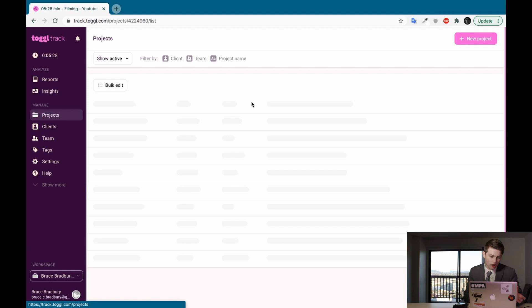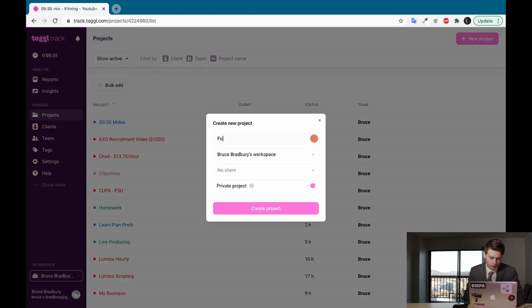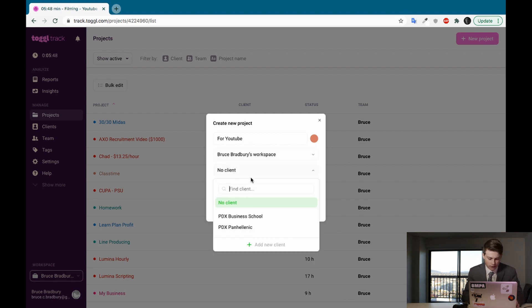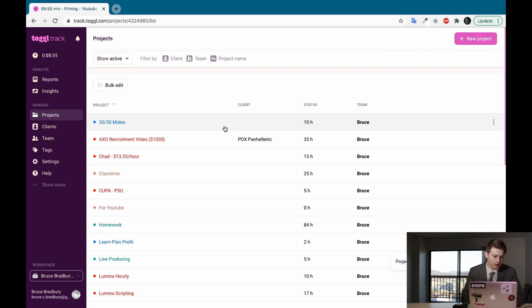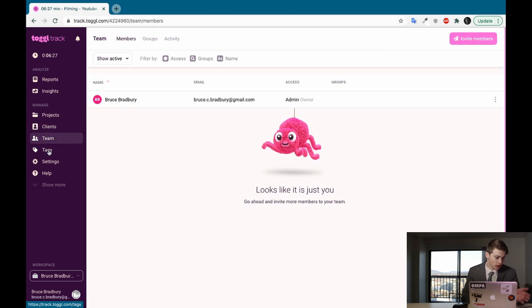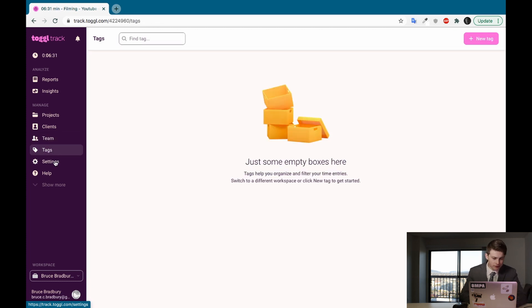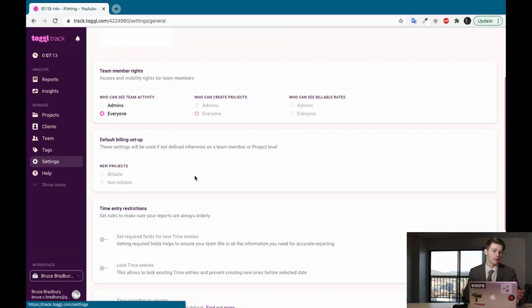In Projects you can see all your different projects, and it's really easy to create a new project — you pick a name, color, workspace, and client. Under Clients you can see all your clients listed. Under Team you can add team members — right now it's just me. I don't really use Tags. In Settings there are options I can't fully access because I have the free version; the paid version would offer more, but I use it personally so the free version works for me.